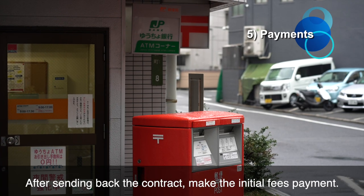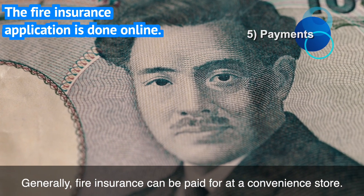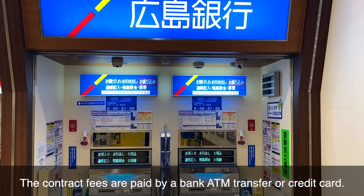After sending back the contract, make the initial fees payment. Generally, fire insurance can be paid for at a convenience store. Contract fees are paid by bank ATM transfer or credit card.